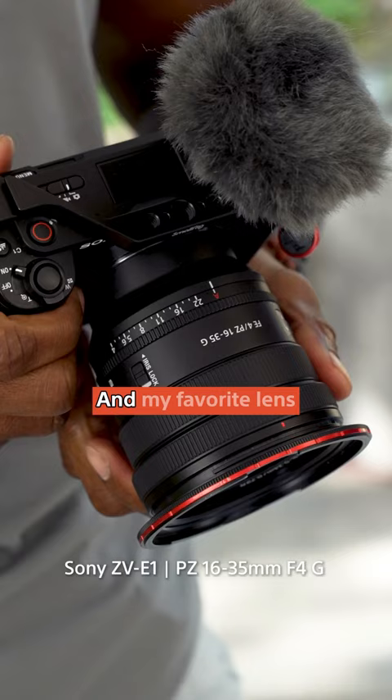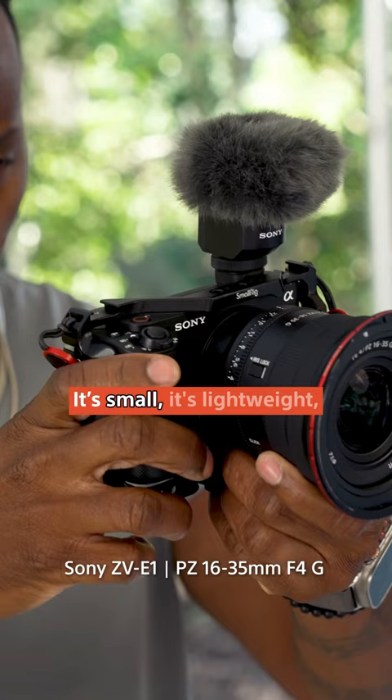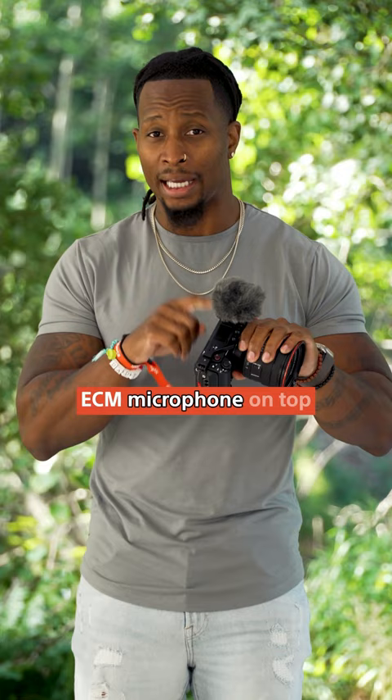My favorite lens to use with it is the 16-35mm F4 PZ. It's small, it's lightweight, and it's got a built-in zoom function. I always keep an ECM microphone on top, because if you don't have good audio for your vlog, you do not have a good vlog.